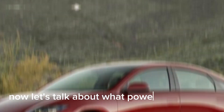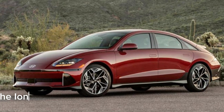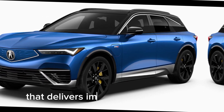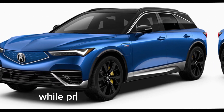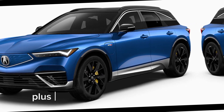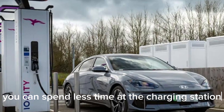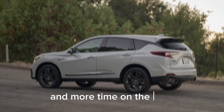Now, let's talk about what powers this beauty. The IONIQ 6 boasts an advanced electric powertrain that delivers impressive performance while producing zero emissions. Plus, with fast charging capabilities, you can spend less time at the charging station and more time on the road.